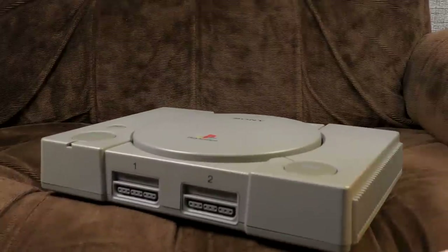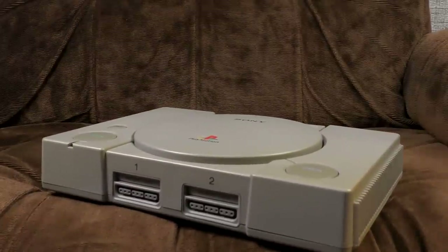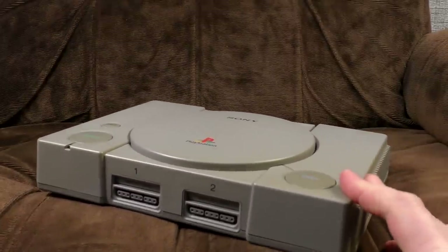Hello. The mighty PlayStation — Sony's first foray into video gaming, and what a flop it was too.